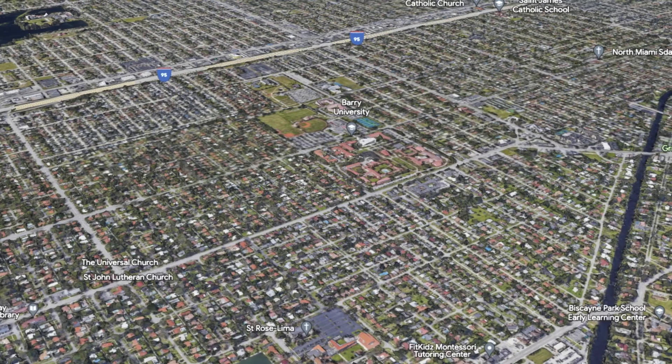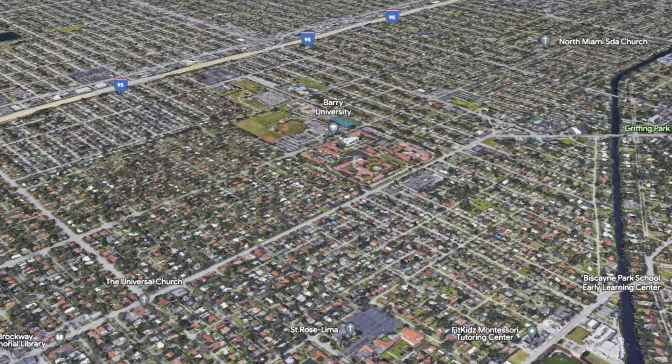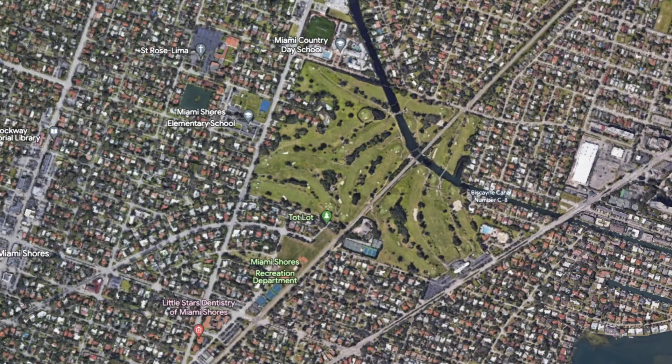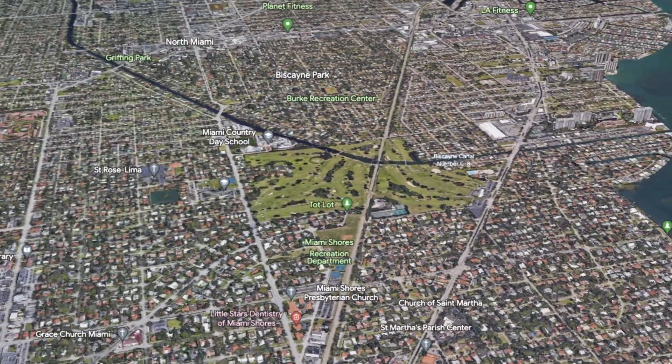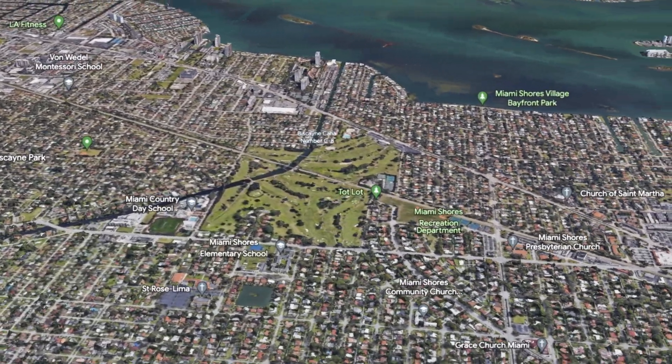Miami Shores has four unique parts to it. On the Upper East Side, you'll see it right below Biscayne Park, centered around Barry University. The next area is centered around the country club and the golf course, which is a V-shape. It's east of 6th Ave and west of Biscayne Park, where you'll find a lot of different unique homes in that area.